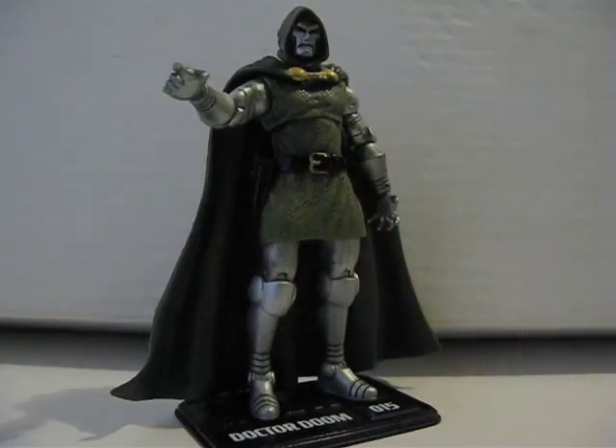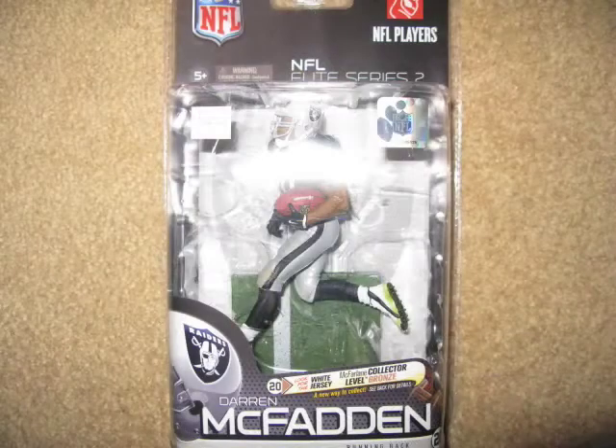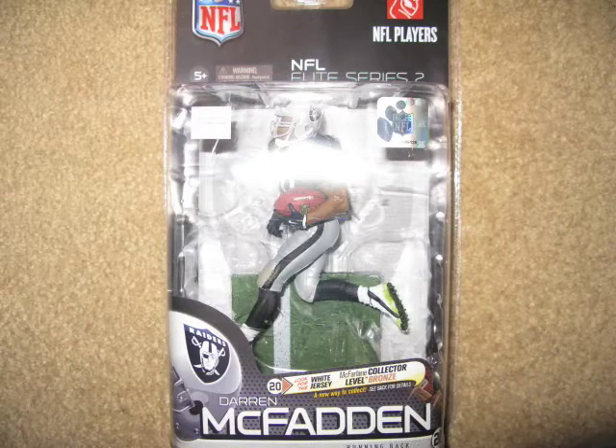And then over at Toys R Us, if you plan on buying Madden 12, you could head over there and get a McFarlane football figure for free, because the deal is if you buy the game, you get a figure for free. So that's kind of cool if you're interested in buying Madden 12.